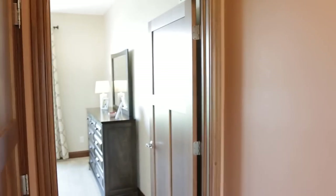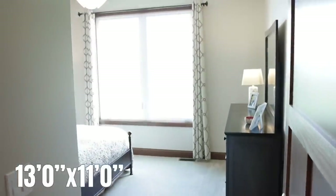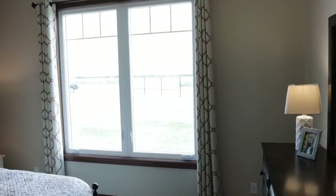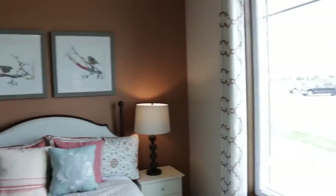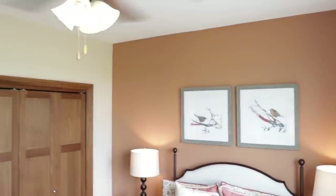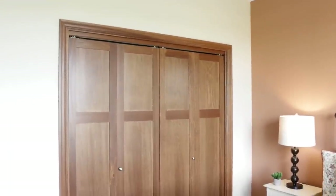Back in the hallway, you do have another linen closet or cleaning closet if that's what you decide to turn it into. And then finally your third and final bedroom, again with those great big windows that you can push out in the summertime, and the same type of closet doors.